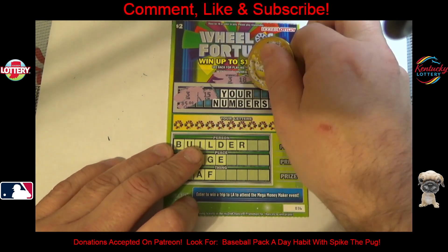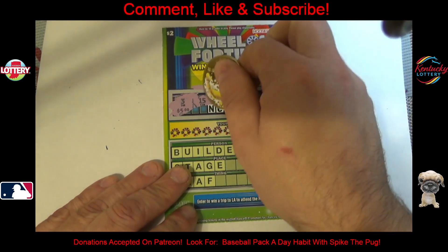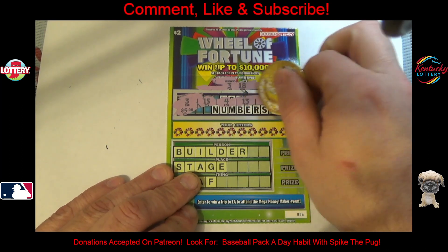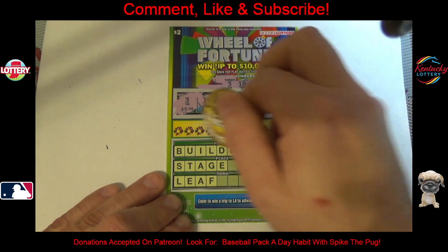So 3 and 18 are the winning numbers, and I've got a 3 for $5 right there already. So we're looking for another 3 or an 18 — nothing there. So we know we won $5 so far.